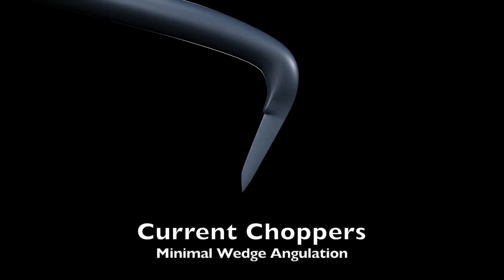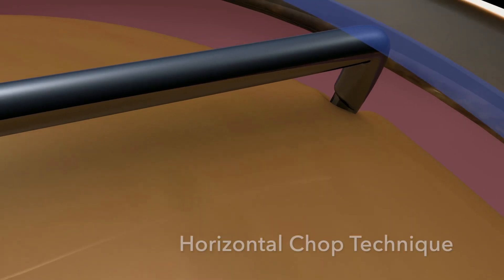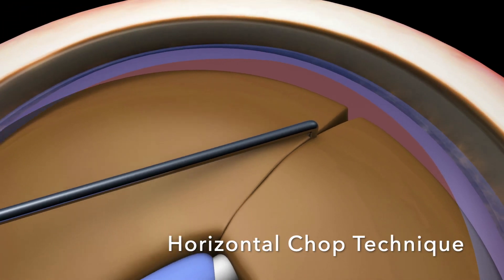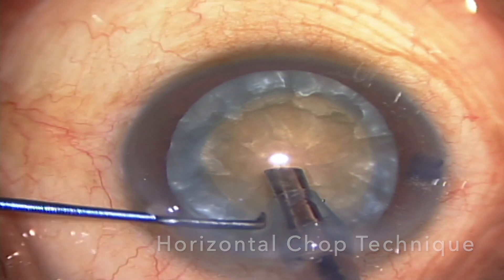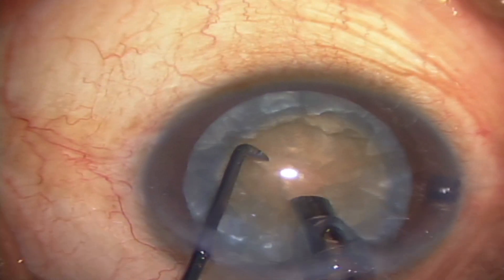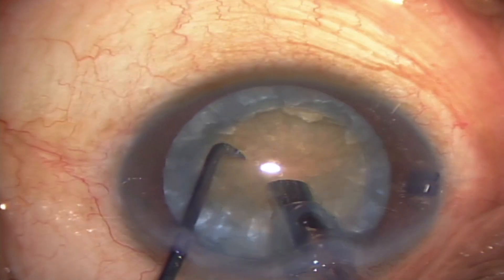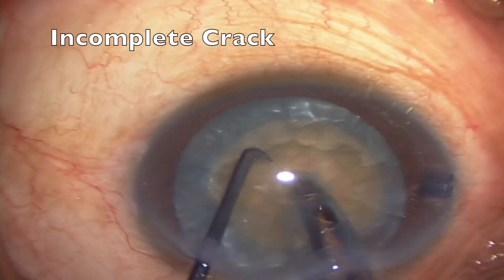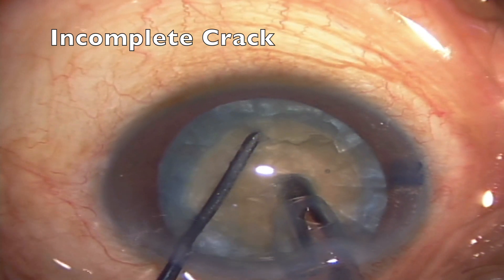Current choppers have a flat profile tip with minimal wedge angulation, either with a sharp or blunt inner edge. They are designed either to facilitate cutting maneuvers in the horizontal chop technique — where the chopper cuts the nucleus centripetally from the periphery toward the center where the faco tip is located — or to penetrate the central hard nucleus in the vertical chop technique. In order to incise, penetrate, or pull apart the hard nucleus, they exert greater shock or strain with high-intensity crushing compressive forces, which often results in incomplete nuclear segmentation and an intact posterior plate, creating problems for the surgeon.